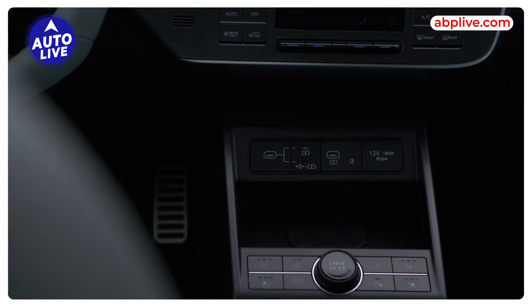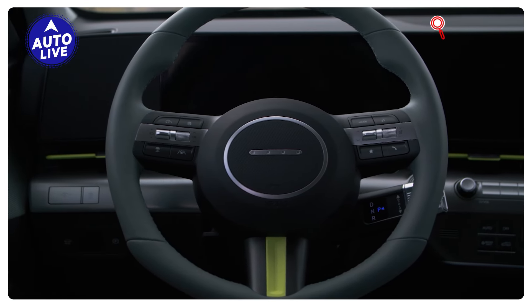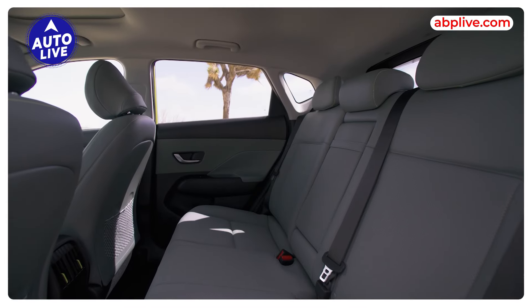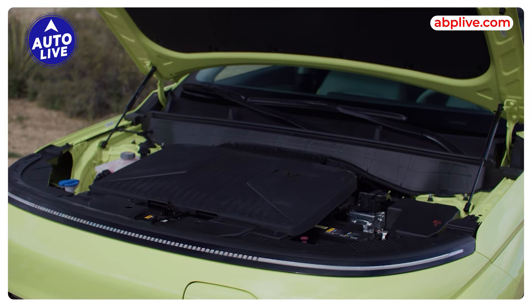Talking about the interior, it will be based on the top-end Creta so you'll get all of the features. However, the paddle shifters here will function as regenerative braking controls — unlike the standard Creta ICE where paddle shifters are not present. The paddles will be used for regen braking adjustment.